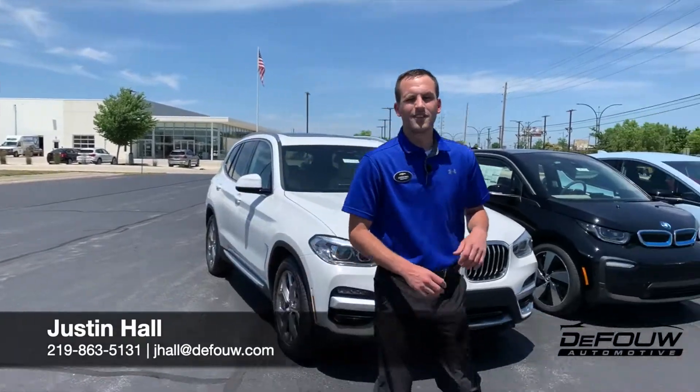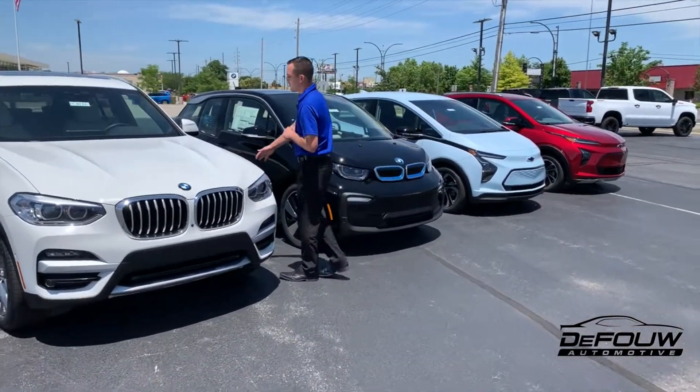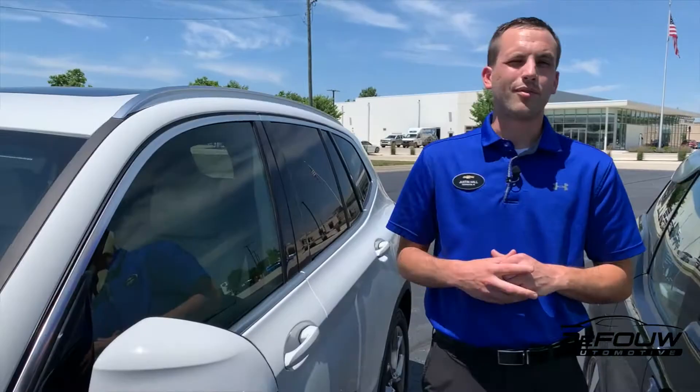Hi everybody, welcome back to the Fowl Automotive here in beautiful Lafayette, Indiana. What do these four vehicles have in common? Besides being beautiful, they all got this funky little fuel door. You'll notice I didn't say gas cap because that's where you plug it in at.